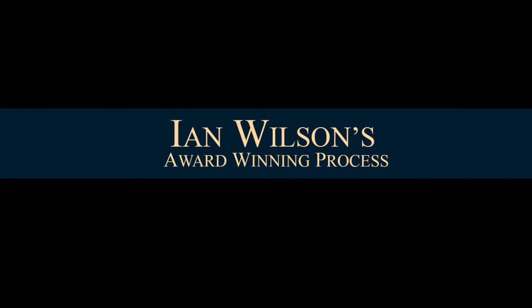Hey, it's Ian. I'm a graduate student at the Georgia Institute of Technology pursuing my master's degree in human-computer interaction. This is my award-winning design process in about 60 seconds.